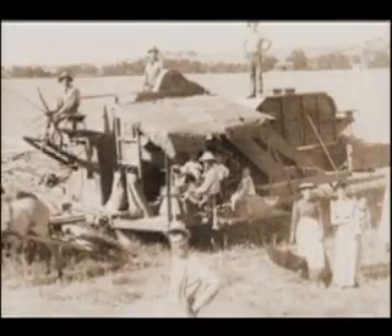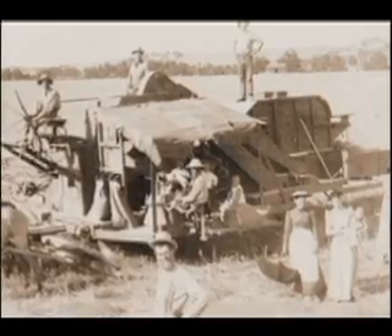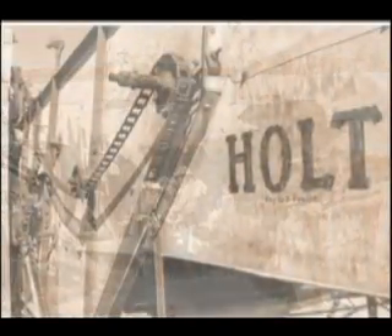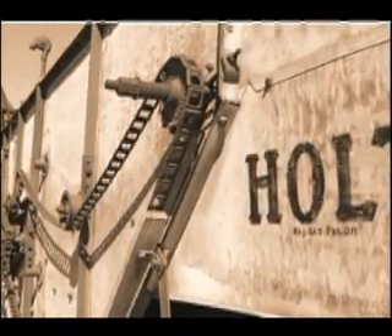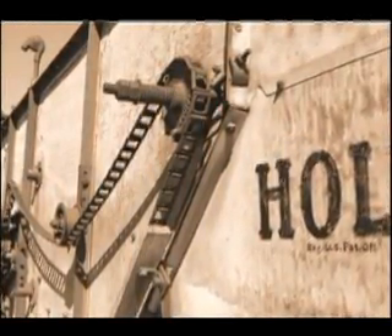They put their first Combine Harvester on the market in 1886. Boasting a 14-foot header and 21-inch cylinder and pulled by 18 horses, it harvested 25 acres a day. Having observed the negative features of the early combines, Benjamin Holt designed his first machines without the conventional tight gears, which eliminated excessive friction as well as the growling noise.